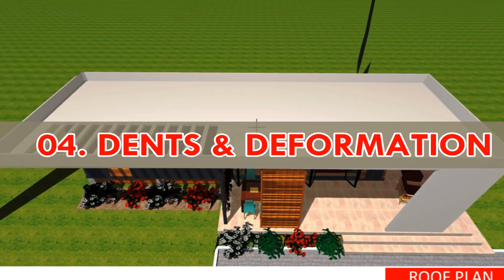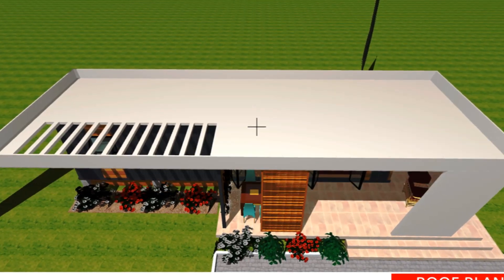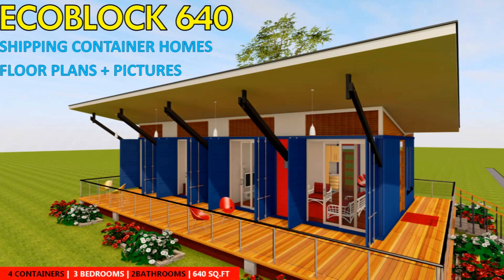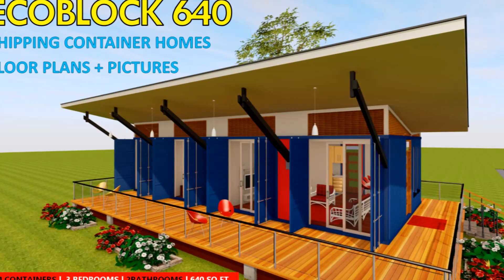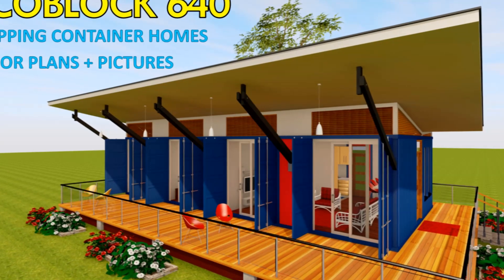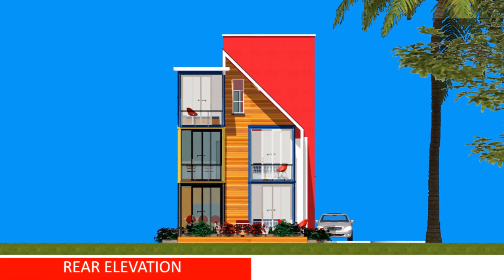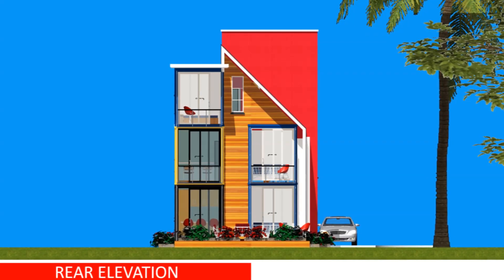Number four: dents and deformation. During the handling of containers, dents and damages may occur. If there are any significant dents that have broken the painted surface, rust can start to form at these points, leading to rapid deterioration of the container. Be careful to avoid damaging the surface of your shipping containers during the handling process.